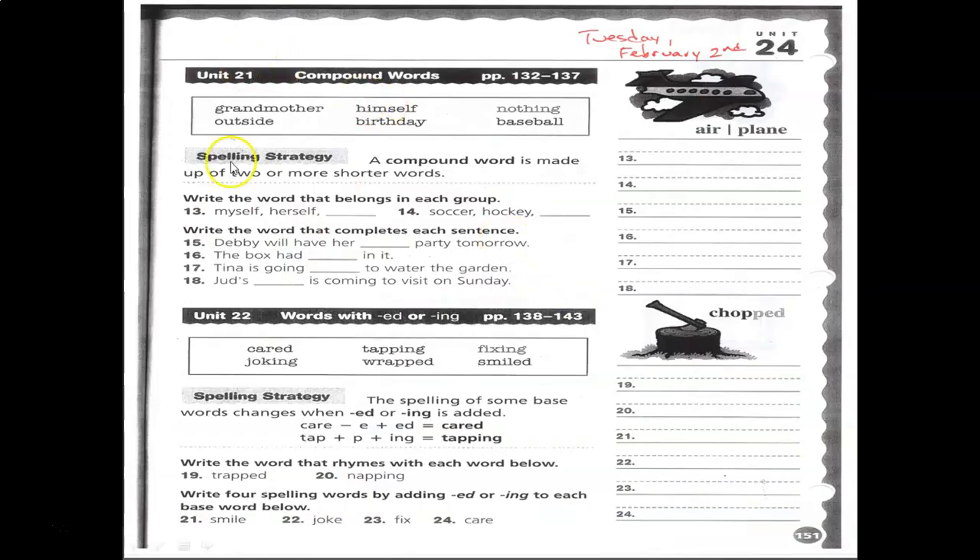Your assignment is dealing with units 21 and 22 — again, all review. Tomorrow we're going to review more about compound words. We'll be reviewing these for the next couple of days and then having the test on Friday, but it's all words you've seen before.